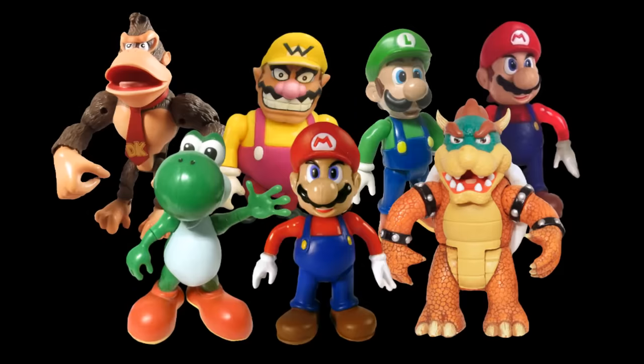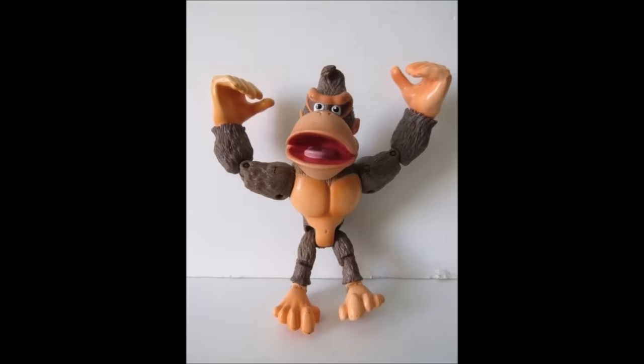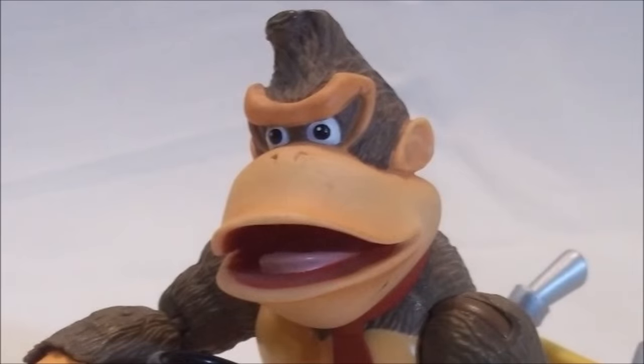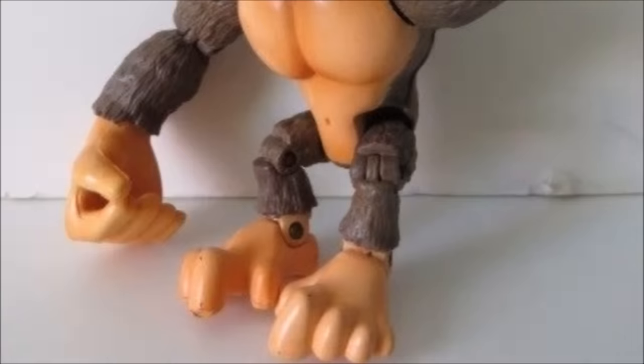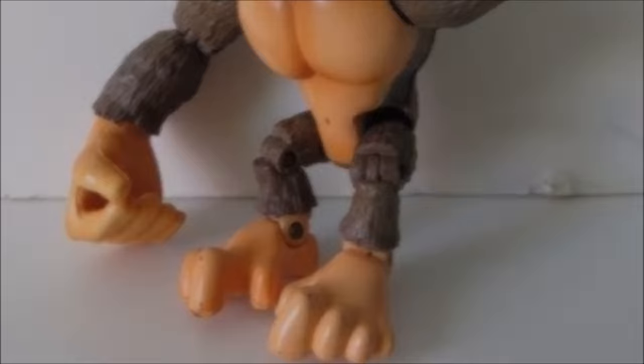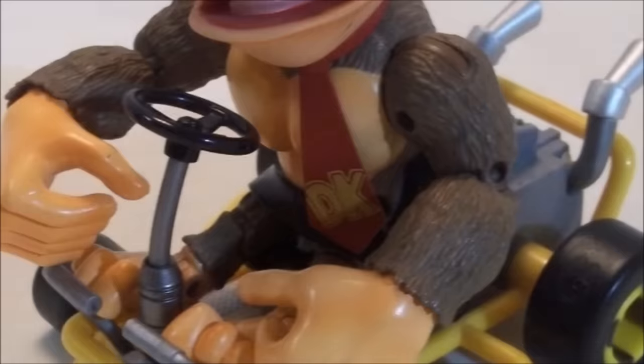The designers of these figures really did some incredible work. Donkey Kong's articulation is pretty standout — he has a lot more articulation than most of the figures in the set. He can move at his neck, allowing his head to move 360 degrees. Not only does he have a full range of movement in his arms and legs, but he also has some elbow and knee joints that allow for some great posing. Even his feet have a joint that allows them to move forwards and backwards, and even his tie can swivel. They really went all out on this figure.